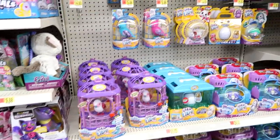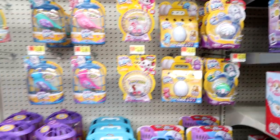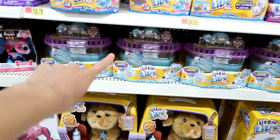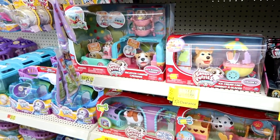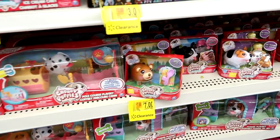Here's some Little Live Pets — looks like they finally have the chicks back in stock. Still no turtles with the babies though. Let's head over to the Chubby Puppies — these are all on clearance. Good prices — seven dollars for these individual ones.